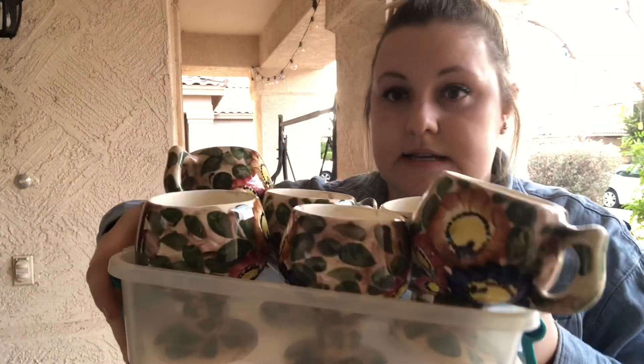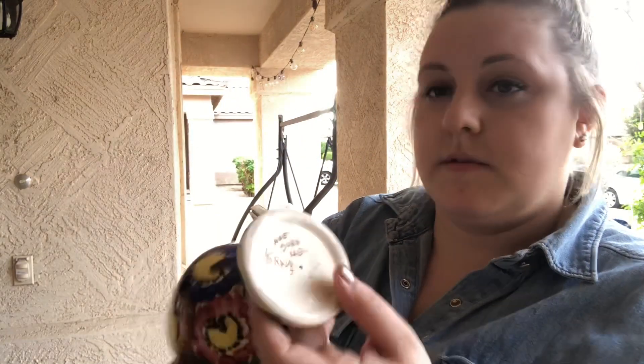I got a set of six cups — little coffee-style cups. I got six of these and these were $2. That's what they say on the bottom — $2, got six of them. Better than Goodwill.